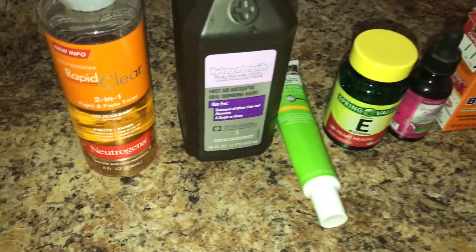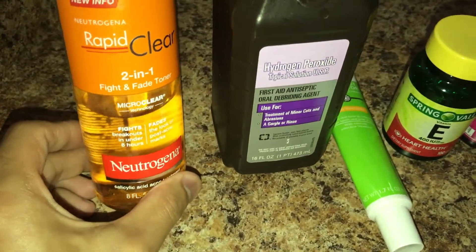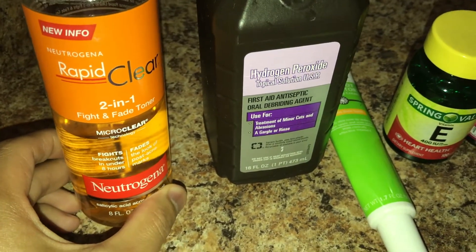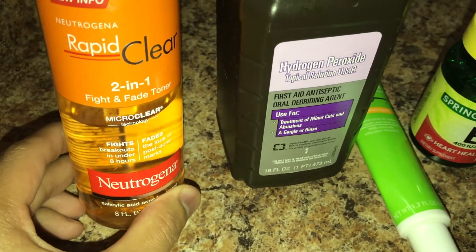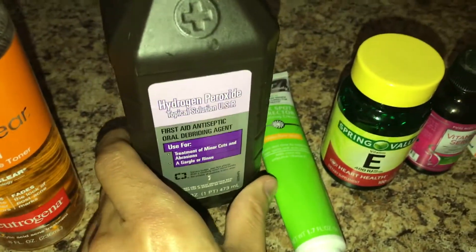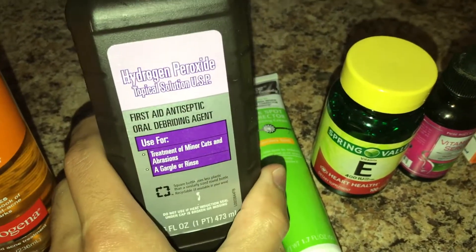If you want to check these out, I'll leave a link in the description below. This very first one is made by Neutrogena, and it will protect you from having future acne, but the best thing about it is it also fades existing scars. You just apply it like a toner.